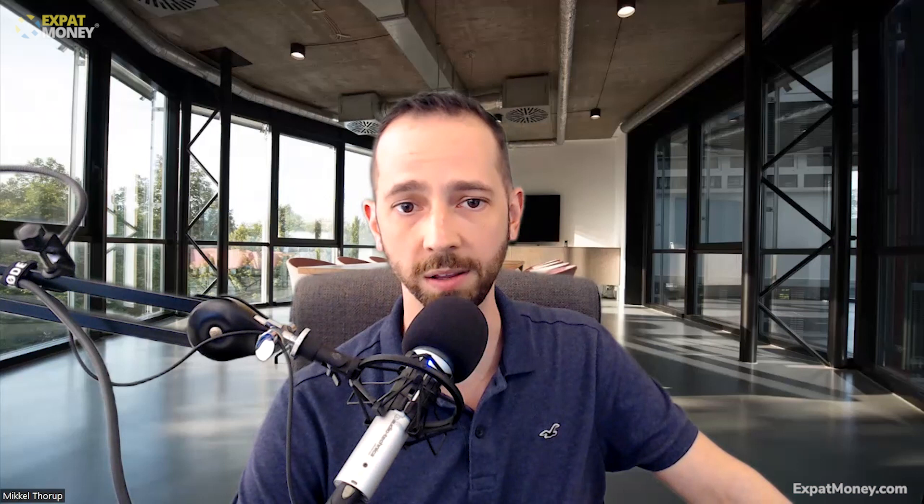First, who exactly is considered a digital nomad? A digital nomad is someone who works remotely and earns their income from their computer. They can be an employee of a company, a business owner, or a freelancer. However, a digital nomad must not be associated with, employed by, or have clients in the country where they hold their digital nomad visa.